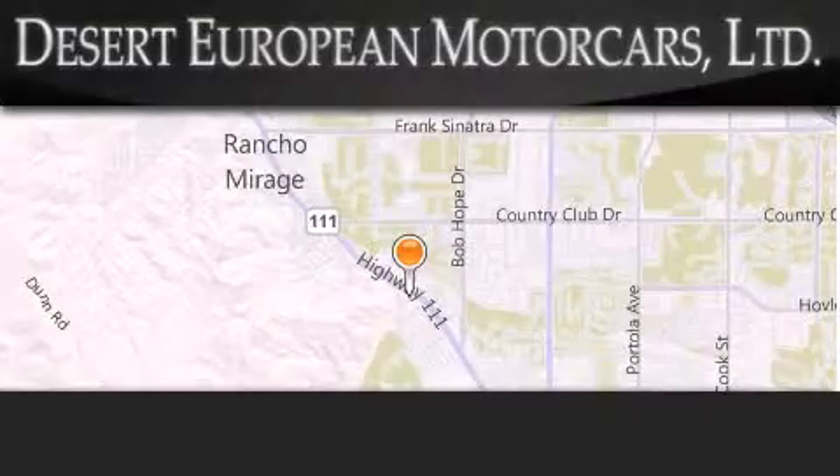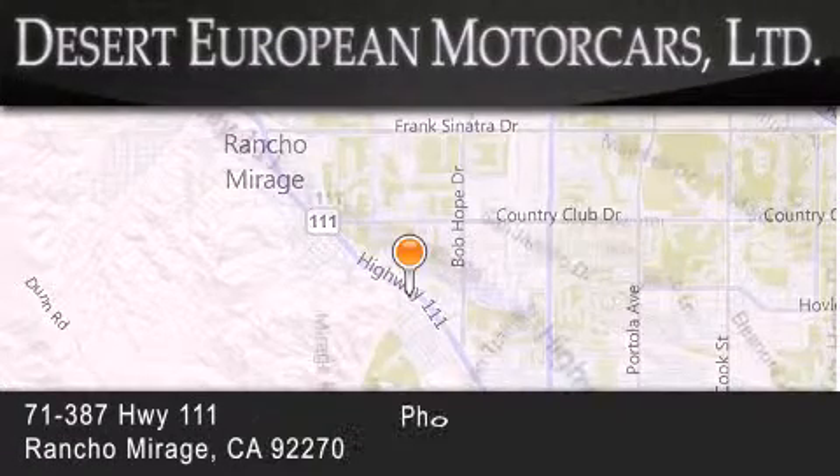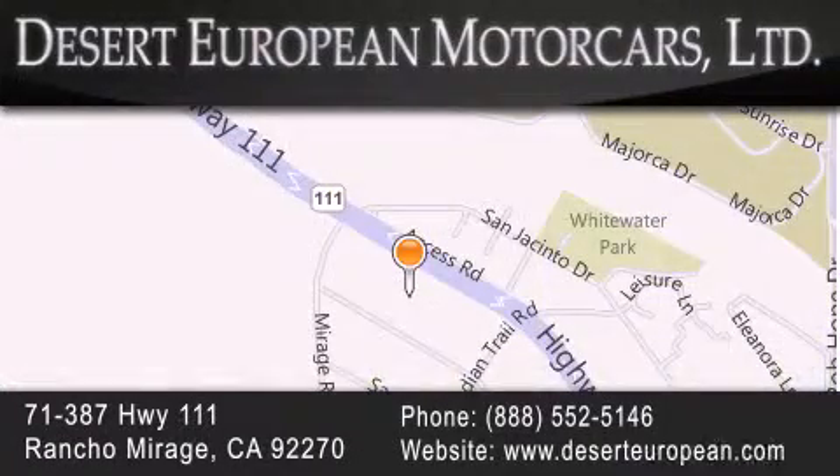Desert European Motor Cars is located at 71387 Highway 111 in Rancho Mirage. Our goal is to exceed all of your expectations to ensure that you'll return for future visits.